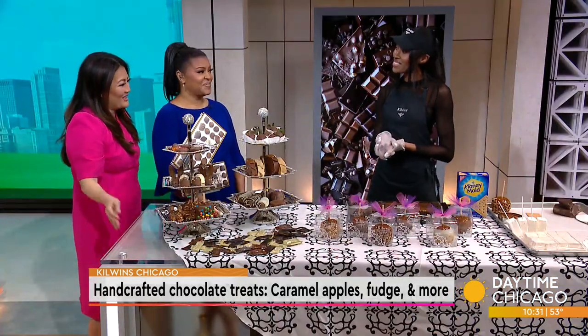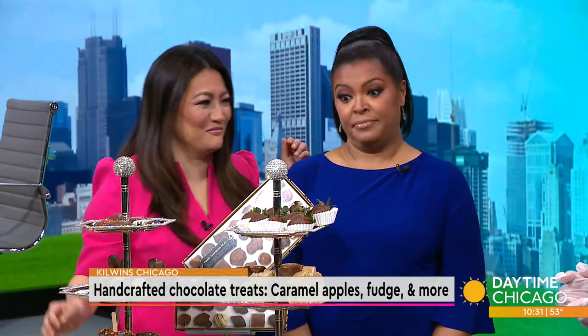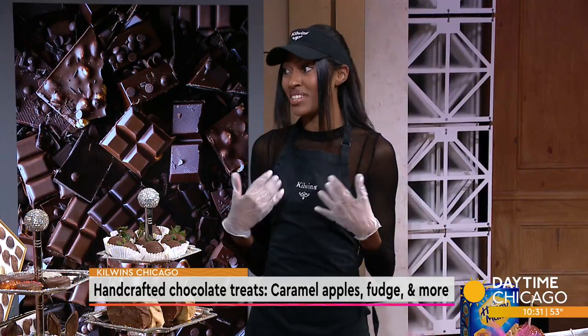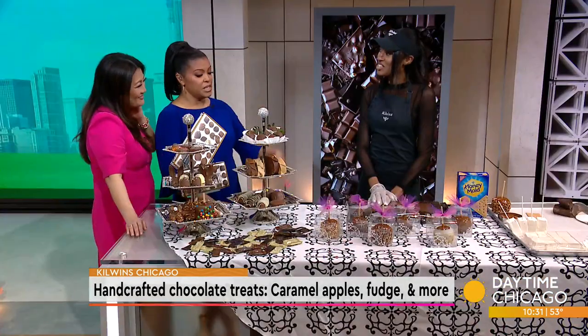That is my favorite part, because you can just see it being made, and it makes the anticipation even greater. It smells so good. I still get fascinated — I've been doing this since I was 14. And you're only 15 now, so there you go.